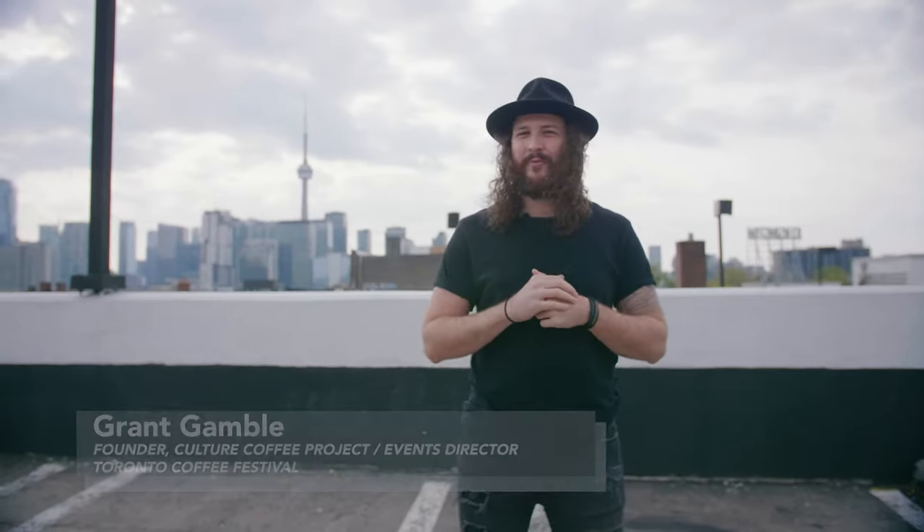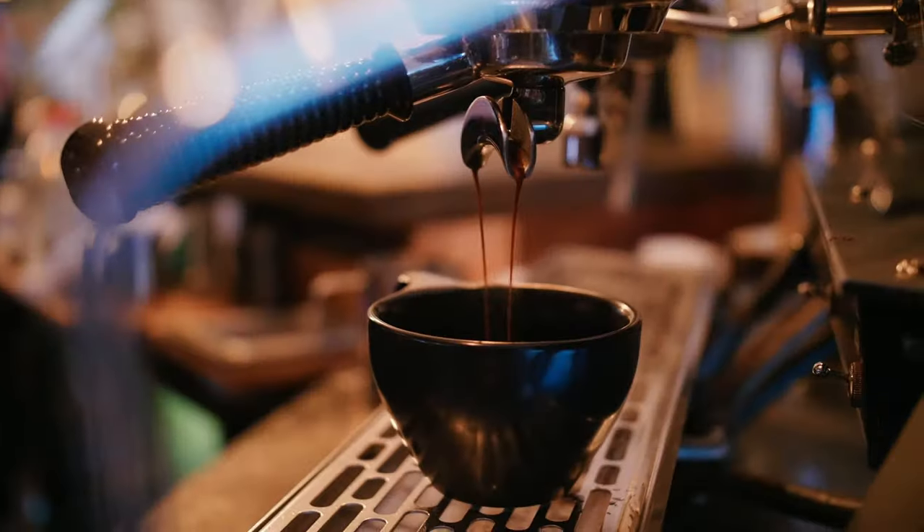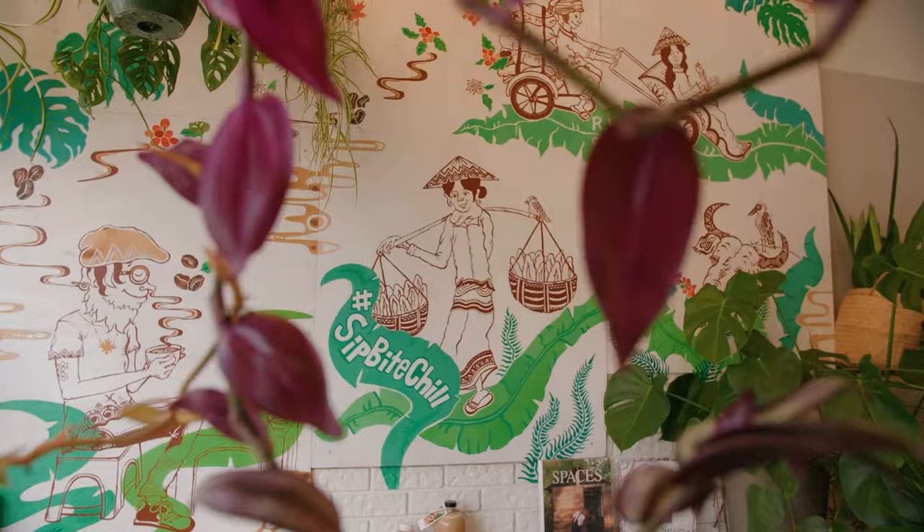Good morning, good afternoon, and good night. I'm Grant Gamble and I'm so excited to take all of you at home on a city tour of the most diverse coffee shops in Toronto, Canada. I've got my good friend Brandon behind the lens — let's waste no time and let's go.